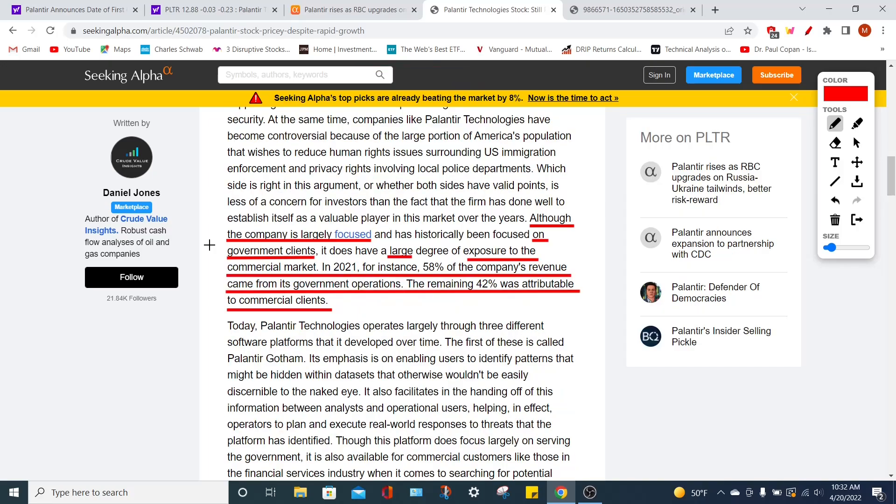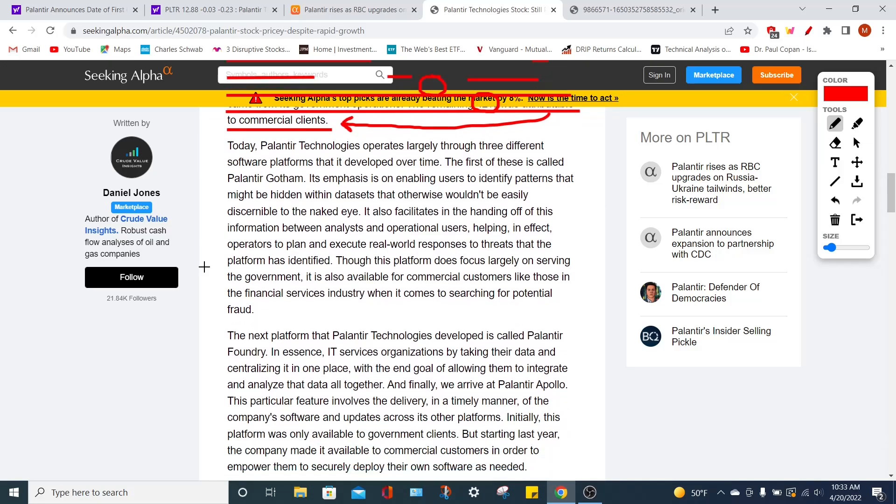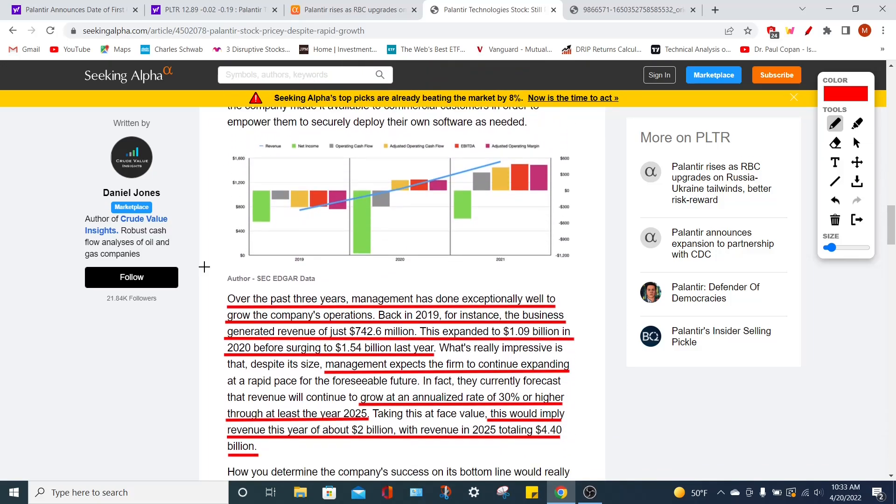Their commercial business segment is substantially newer — almost three times newer — than their government segment. However, in 2021, 58% of their overall revenues came from government operations, while 42% came from commercial clients. I believe the commercial clients are going to be the key for Palantir becoming a super mega-cap company in the future, leading them to profitability. Their government contracts provide stable, consistent revenue during times of uncertainty, but the commercial segment clearly has a larger addressable market and will be their dominant revenue stream in the coming years.